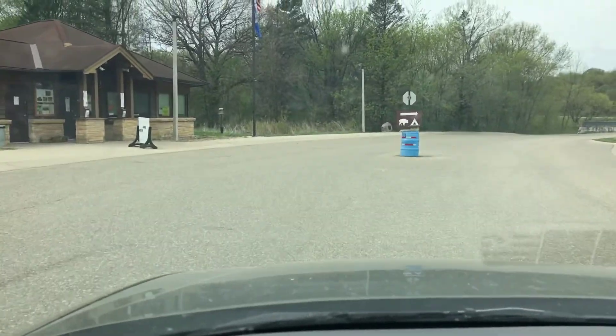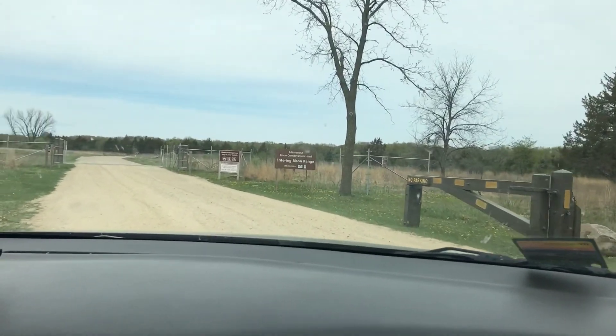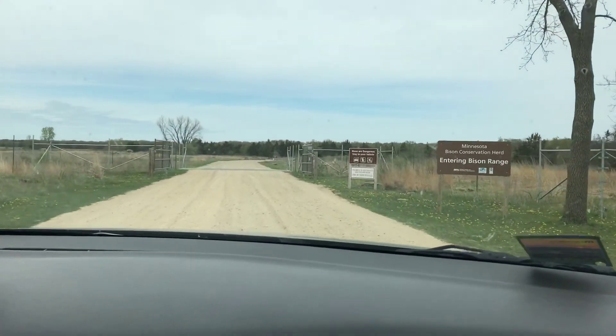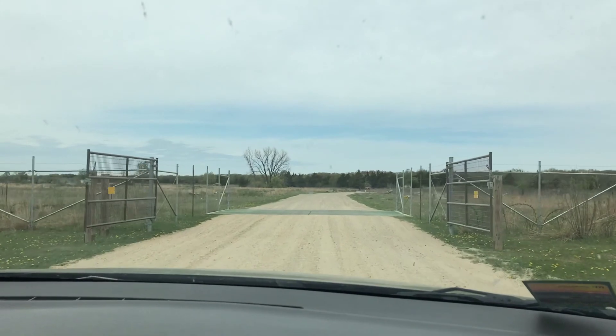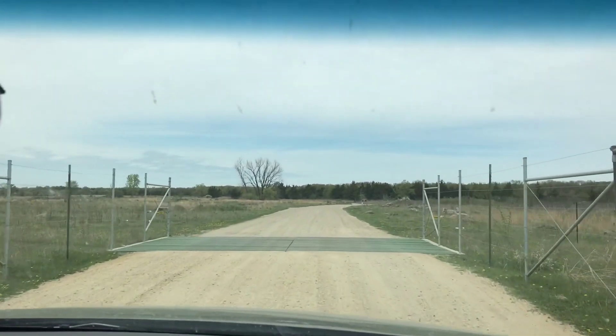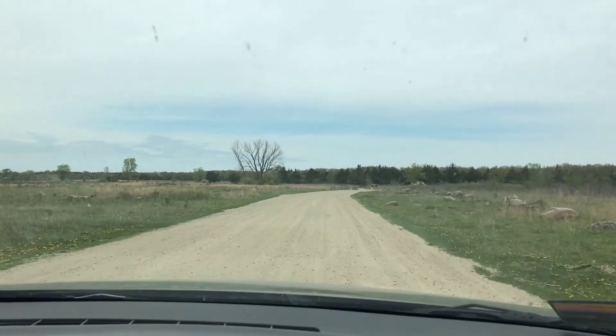Now let's go to the bison side of the park. We're now entering the bison range where we can drive through the enclosure to view the bison. The grates on the road allow us to enter but keep the bison inside their enclosure. Inside the enclosure, please remain in your vehicle.